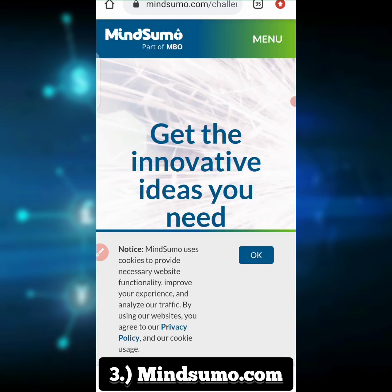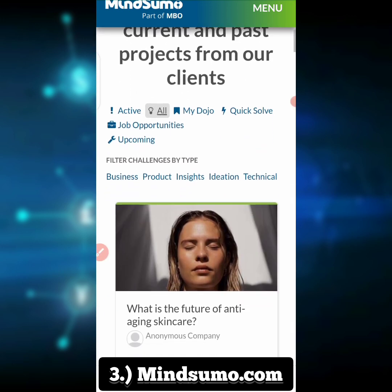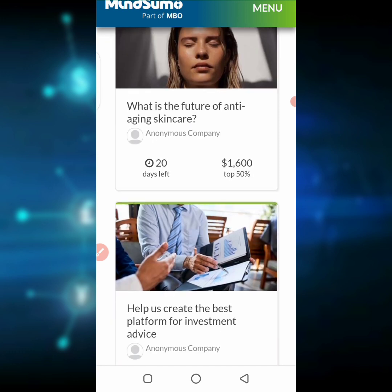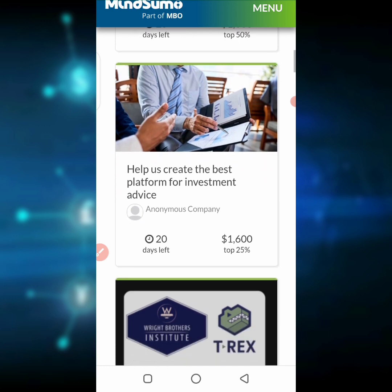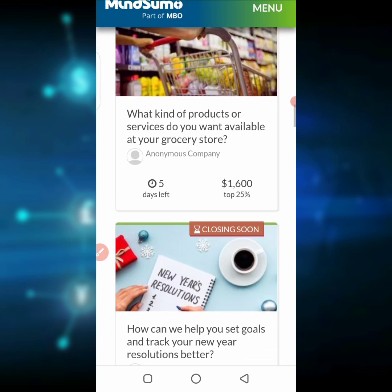The last website on our list is Mindsumo.com. Mindsumo connects companies seeking innovative ideas with problem solvers. For instance, they have a question like 'What is the future of anti-aging skincare?' and they offer $1,600 when you answer it. What you can do is copy the question, go to ChatGPT or Google, search it out, write a detailed article for the company, and give them the answers — and they pay you. You can see other questions like 'Help us create the best platform for investment advice' and more.